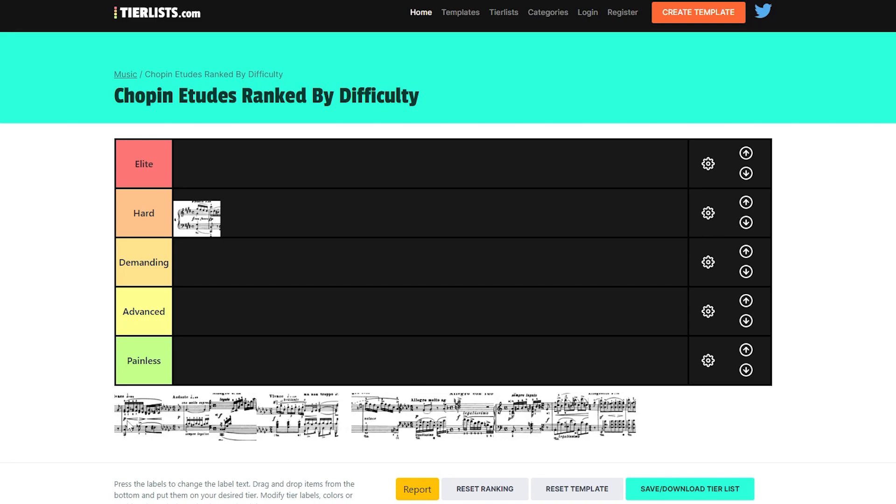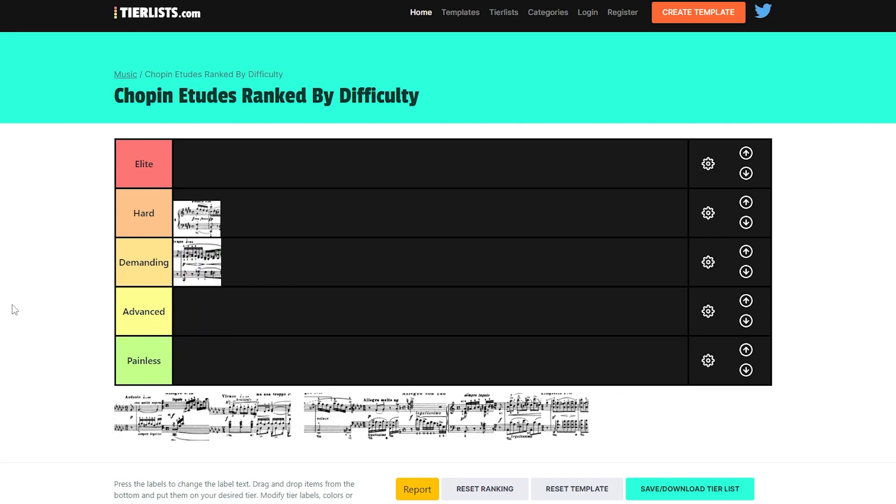Next is the 7th Etude, which is a bit of a weird one. I've heard people say it is the most challenging Etude there is — I think it's a quote by either Rubinstein or Horowitz. But personally, I don't feel like it's that demanding. It's a bit awkward, for sure, but not as demanding as Op. 10 No. 4. So I'll put it in the Demanding category.